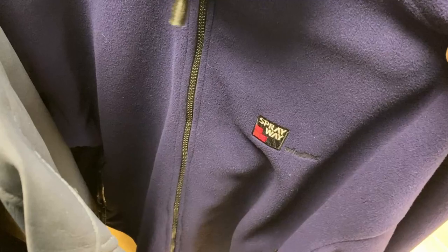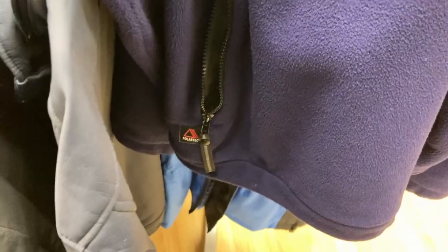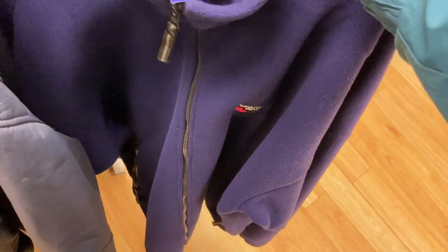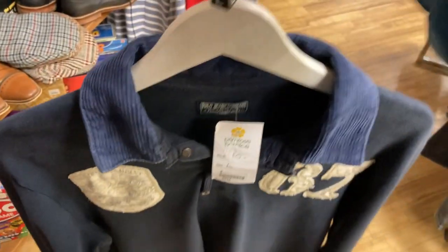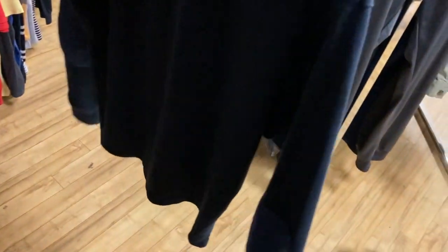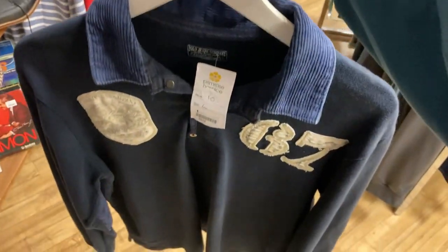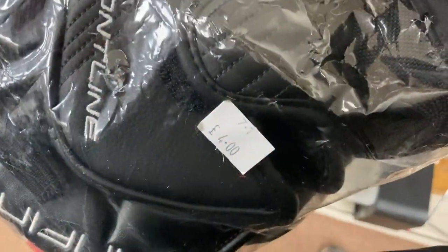I did pick up this Sprayway fleece - priced up at £12.95 but it's Polartec. I just fell in love with the grape colour and it had a teal colour inside, very cool. When I looked it up they go for pretty decent money. Having to pay up a little for these pieces, I don't mind if it's for a cool piece - quite often you'd pay more getting it wholesale. This is probably like a £30 piece. There's also a rugby shirt I liked just for the little details to it.